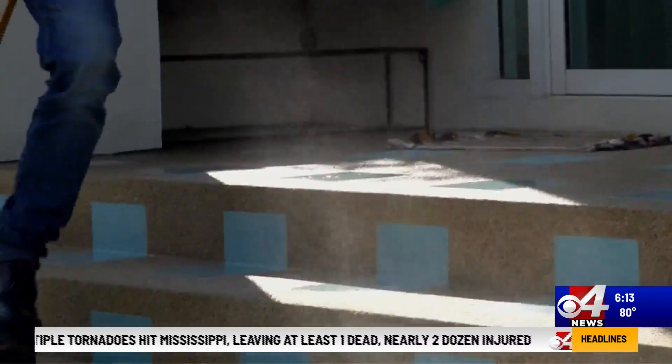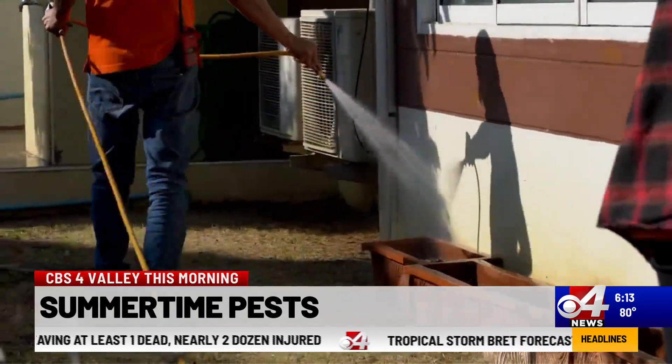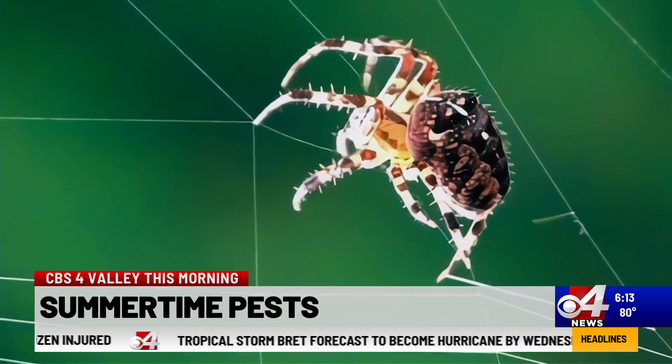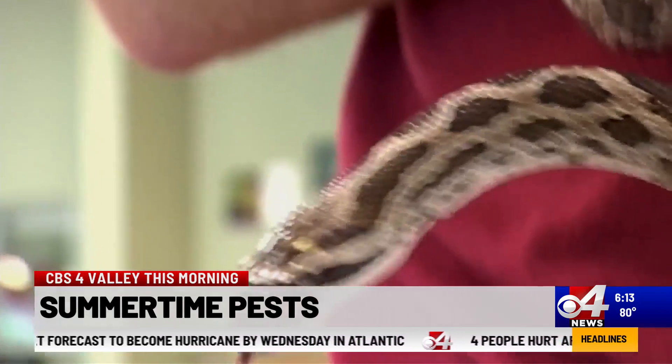Nobody wants unwanted visitors in their home, especially those with multiple legs. You start to see different insects and animals during the summer, and some of them want to move into your home. I spoke with a pest control company to ask what you can do to ensure no animals are hiding on your property.